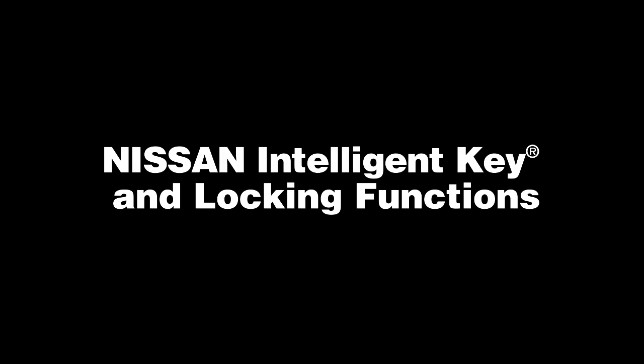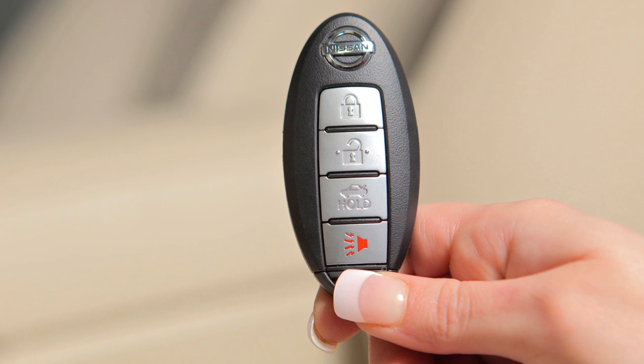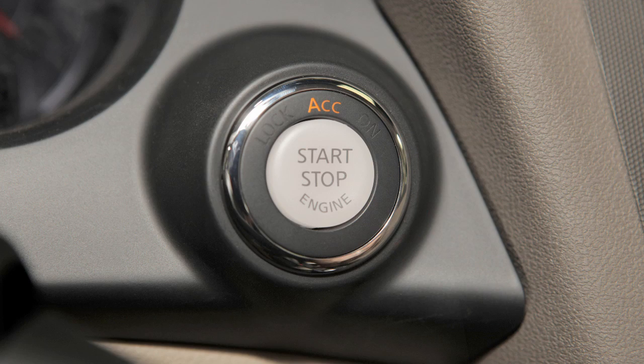Nissan Intelligent Key and Locking Functions. With the Nissan Intelligent Key in your pocket or purse, you can lock or unlock the doors, as well as start the engine.